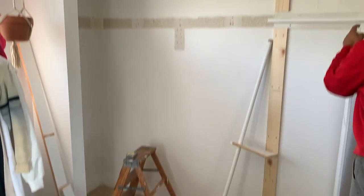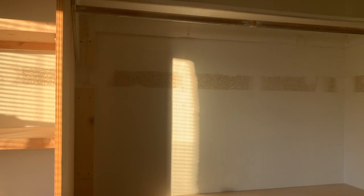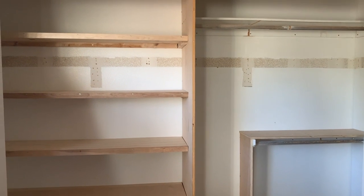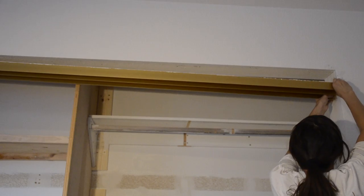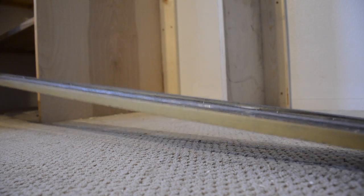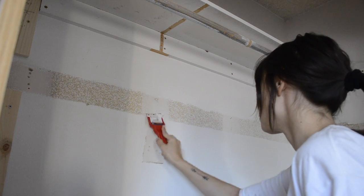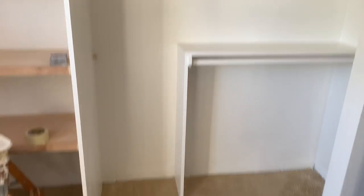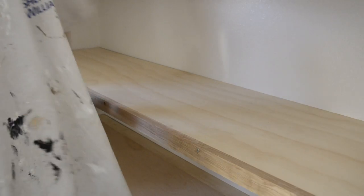I told my dad exactly how I wanted my closet to be and he helped me build it. I wanted shelves on one side for shoes and other items, and a regular closet area with two racks instead of one, so I have more room for clothes. I also took out the metal framing for the sliding closet doors because I don't like them and have a different idea. Then I prepped the inside of the closet — scraped, sanded, and spackled all the holes for a nice smooth finish before painting.